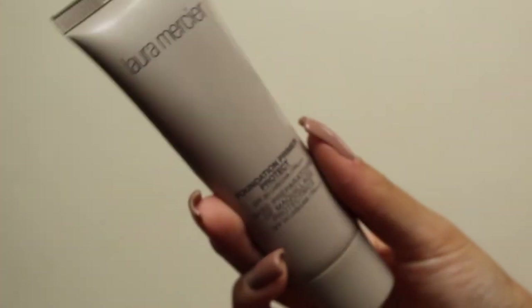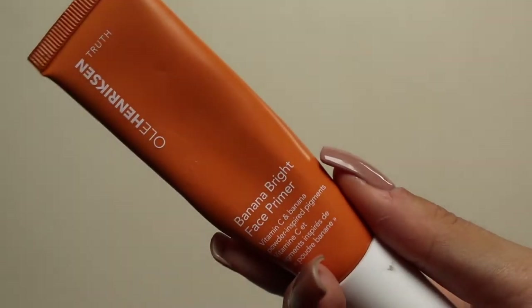I'm going to use the Laura Mercier Primer in Protect — just a pea sized amount — and smooth this all over the face. This has got SPF 13 so really good because you need to be protecting your skin, but it also makes your makeup last so much longer. Then I'm going to use the Ole Henriksen Banana Bright Primer because it gives such a nice glow to the skin. It's also got Vitamin C in it. Just one pump and I'm smoothing that onto the skin, focusing it more in the centre of my face for a little bit of added brightness.